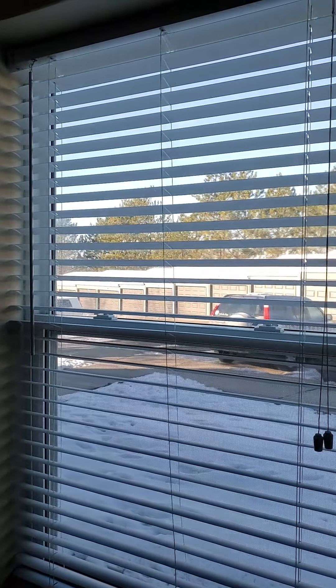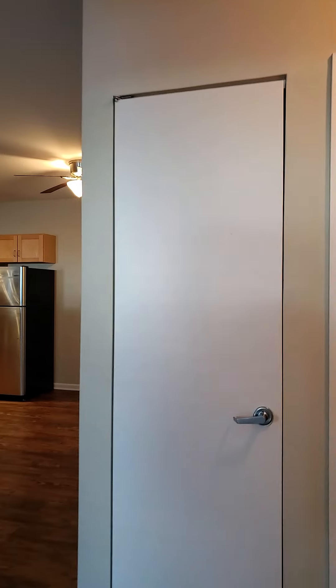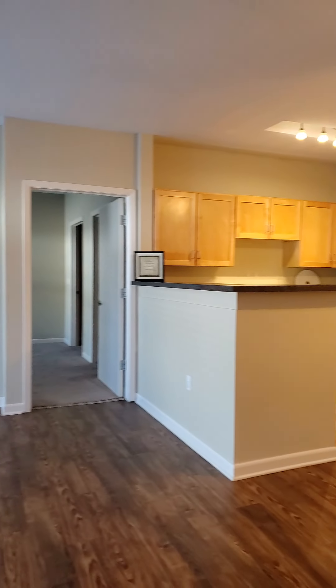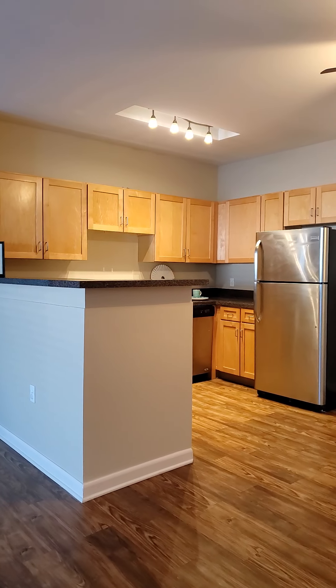There are ceiling fans in both bedrooms, and a coat closet here in the hall. We then open up to our beautiful living room, kitchen, and dining room, with beautiful stainless steel appliances.